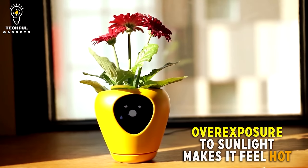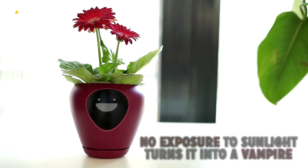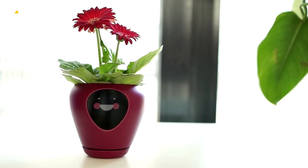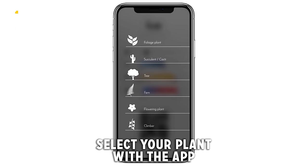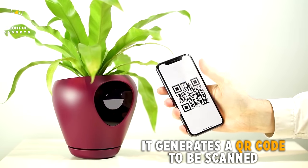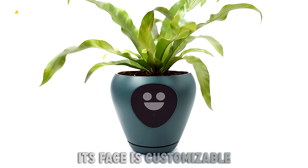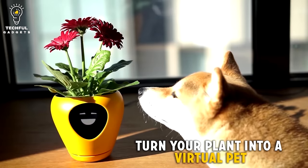A great but money-saving pet indeed! By simply measuring the soil's moisture, sun exposure, and room temperature, the planter formulates facial reactions on the pot to let you know if it's hungry, cheerful, or tired. Just install the free mobile app, choose which plant type you have, set your own preferred thresholds, and make it read the generated QR code — and you're connected.